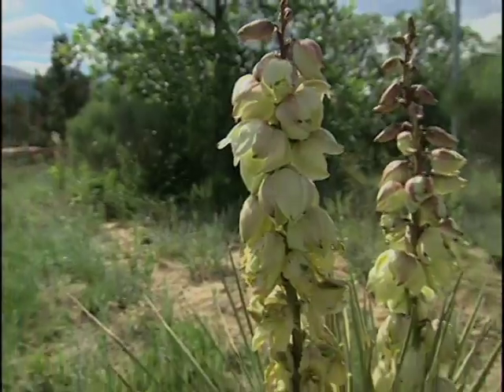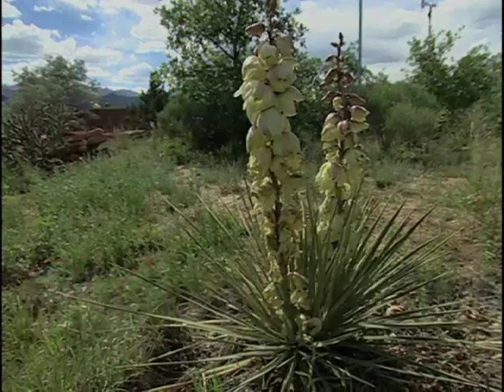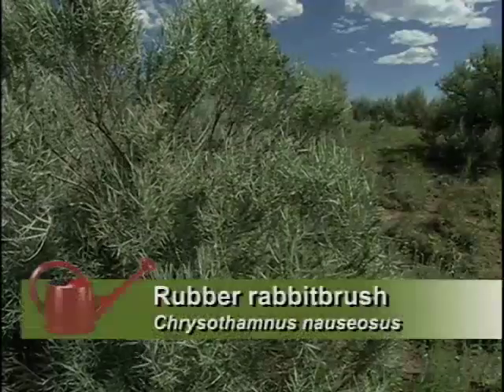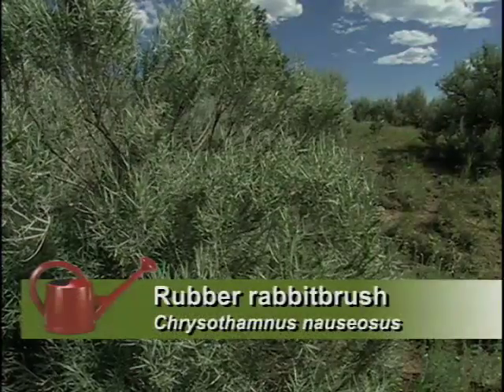Yuccas — another one you want to watch. Lots of yuccas, yes. They're beautiful; they've bloomed a lot this year. And remembering down to the rubber rabbit brush — yes, lots of rabbit brush. This is really a wonderful thing we have in our garden. It turns the whole garden gold in the fall — just beautiful.